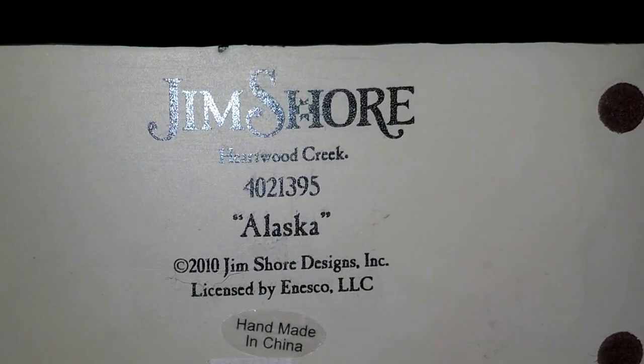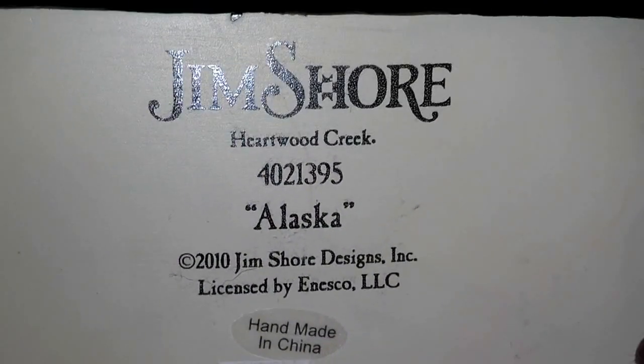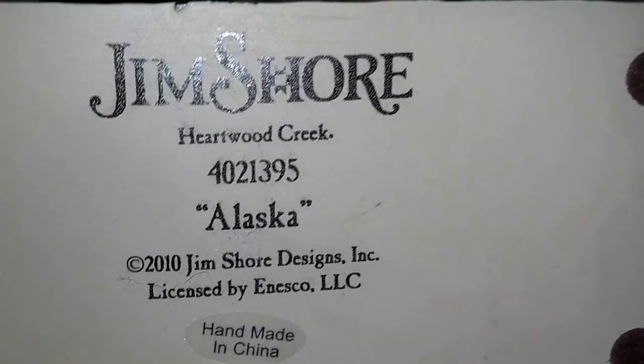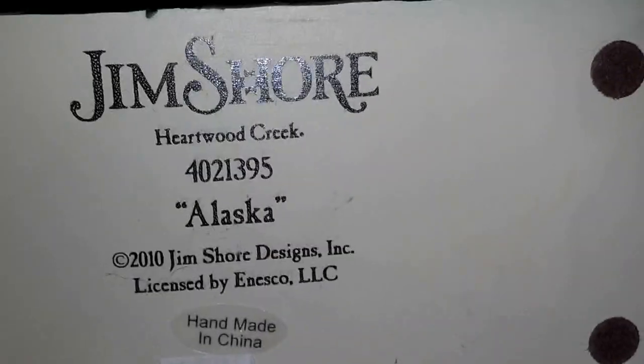I also got this really cool husky figure. It's made by Jim Shore Designs and Enesco Heartwood Creek, and I guess this husky's name is Alaska. It's really beautiful — I love it.